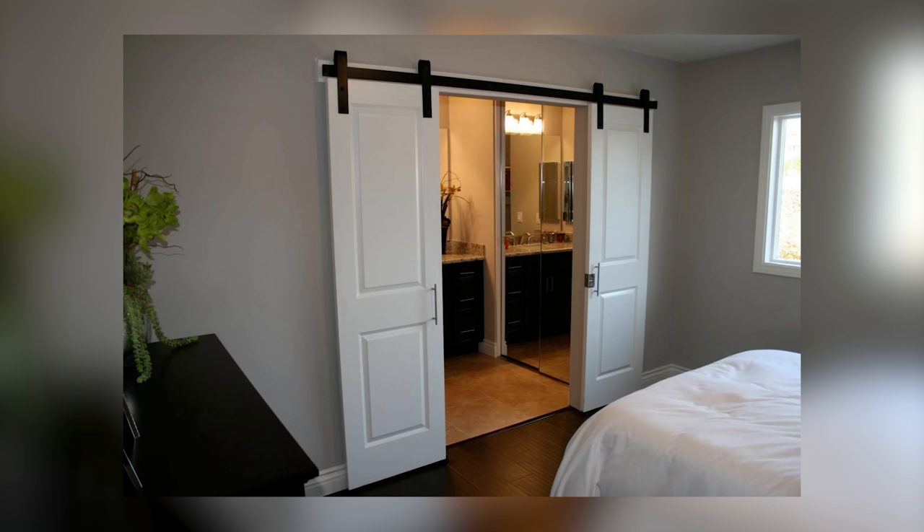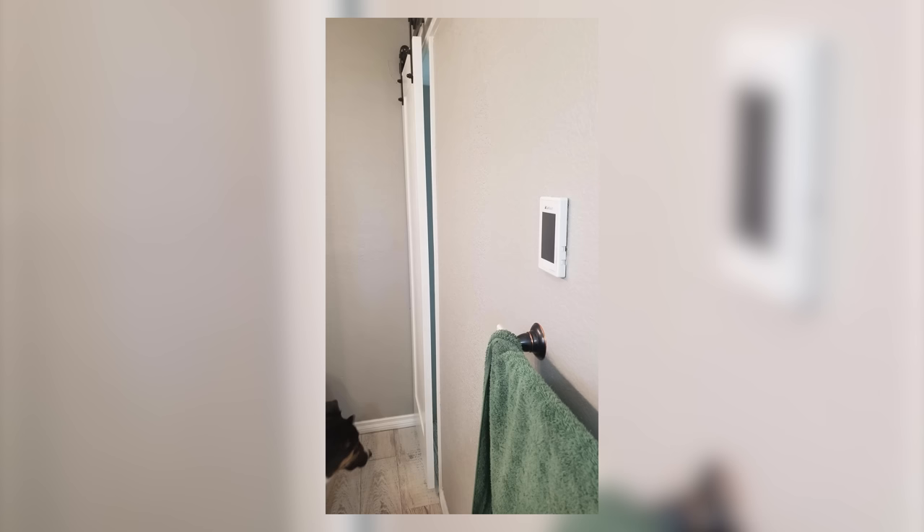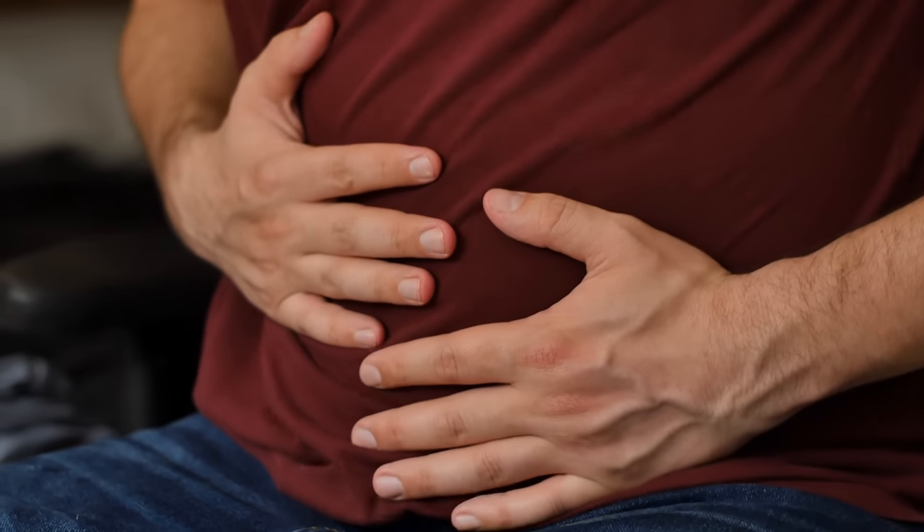Barn doors have been all the rage on Pinterest for a while now, especially in farmhouse style homes. While the trend is starting to die down a little, a lot of builders still like to include barn doors, even in places where it doesn't make sense. The main benefit of barn doors is that they're somewhat space-saving — they're hung on a sliding track, which means you don't need extra space to accommodate a door swing, although it does take up some extra wall space. But the big issue is that they don't create a seal when closed, which means they don't hold in sound and odor. As you can imagine, this is a big problem for bathrooms, unless you want to announce to everyone the outcome of your last spicy meal.